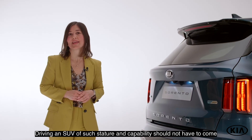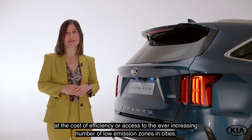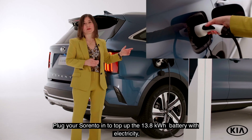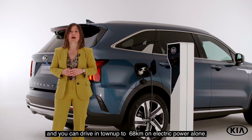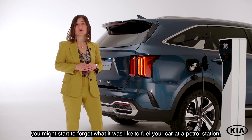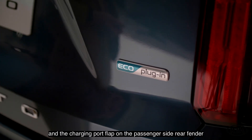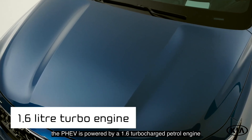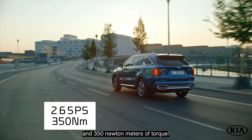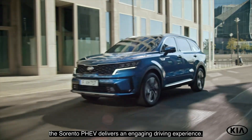Driving an SUV of such stature and capability should not have to come at the cost of efficiency or access to the ever-increasing number of low emission zones in cities. That is why the Sorento PHEV is capable of zero emissions driving. Plug your Sorento in to top up the 13.8 kWh battery with electricity and you can drive up to 68 km on electric power alone. In fact, if you charge overnight at home, you might start to forget what it was like to fuel your car at a petrol station. Easily recognizable by the eco-plug emblem on the tailgate and the charging port flap on the passenger side rear fender, the PHEV is powered by a 1.6 turbocharged petrol engine and an electric motor that delivers a whopping 265 hp and 350 Nm of torque. Equipped with a six-speed automatic transmission and an active on-demand four-wheel drive, the Sorento PHEV delivers an engaging driving experience.